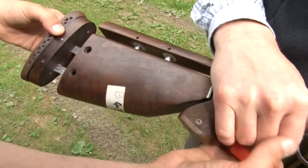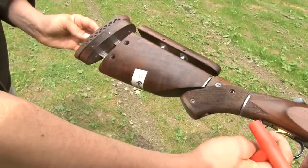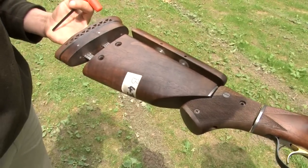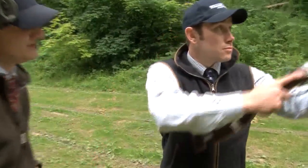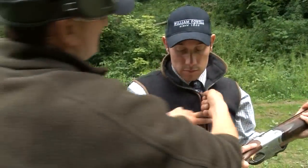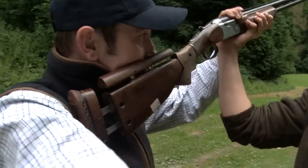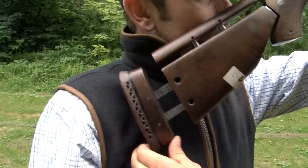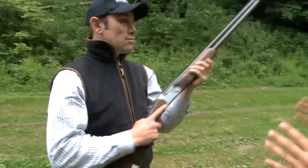Next we look at the bend of the stock. The stock comes down at an angle, creating different lengths from the trigger pull to what we call the mid, the toe and the heel of the gun. This truly goes back to the shape of your shoulder. A larger person may have one that's more sloping. Andrew mounts the gun and we can see the flat of the stock is perfectly in line with his shoulder — a perfect bend length for Andrew.